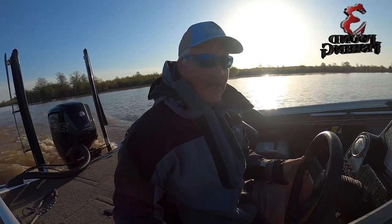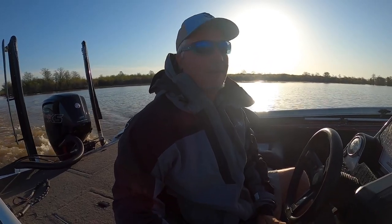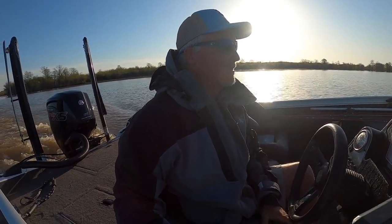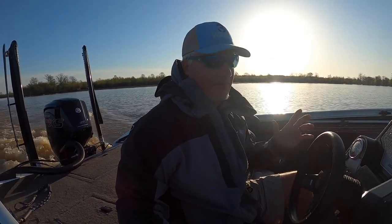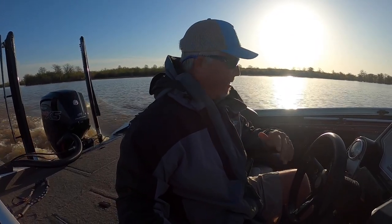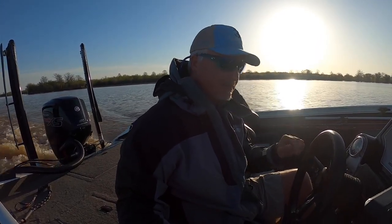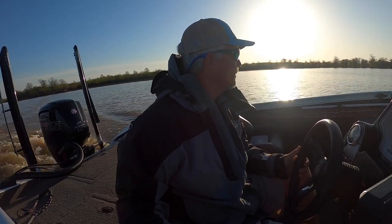Welcome back folks. We're at Grenada again. This is going to be a great episode. This is a pre-fish day before the Crappie USA event that I'm doing here tomorrow. We're going to have a nice day. Unfortunately it is going to be very windy, but temperature-wise we're going to get up in the 80s. I know I got a jacket on — right now it's about 42 — but it actually is going to be a very warm day and looking forward to it.